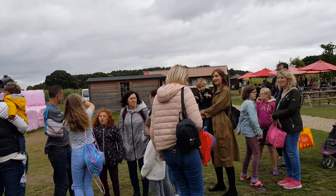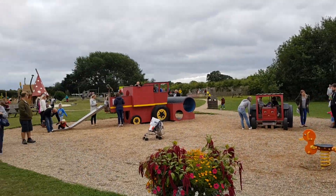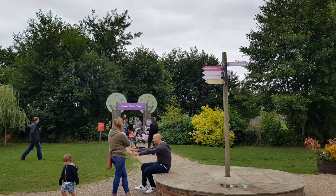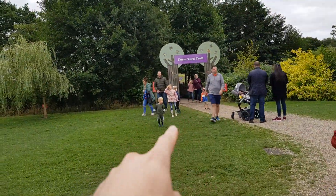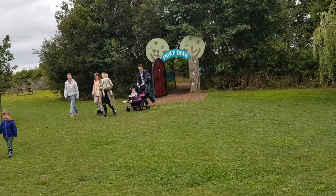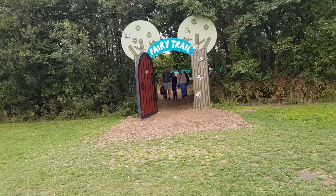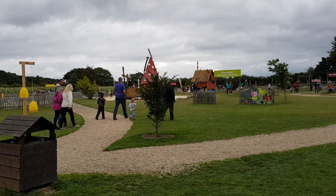There are loads of play parks dotted around. It's wheelchair and pram friendly. That is the farmyard trail over there, where there's a kind of petting zoo and a bit of a walk around. There's also a fairy trail where there are little fairy dolls dotted around — kids put the color on their finger and it tells them their future, which is really cool.